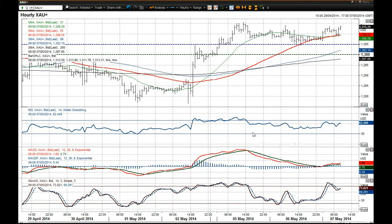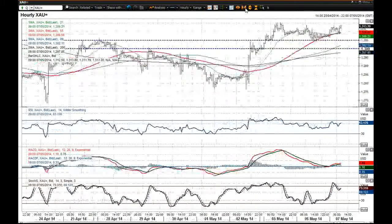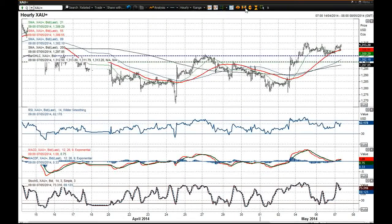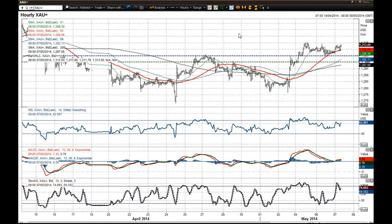The momentum indicators intraday are actually fairly positive. We've seen support come in around between 40 and 50 on the RSI. MACD lines have unwound nicely to neutral and are beginning to break higher again, and the stochastics are in a positive configuration as well. So if you're going to go on pure technicals and not just focus on the situation in Ukraine, then the gold price is beginning to look more positive again.